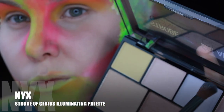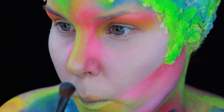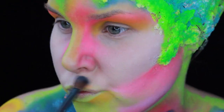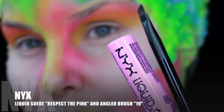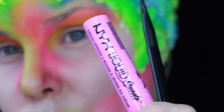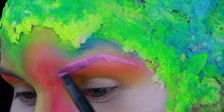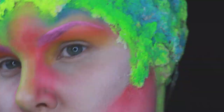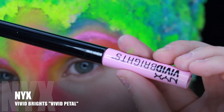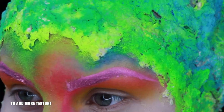NYX Strobe of Genius Illuminating Palette — I'm taking the lavender shade. Liquid Suede in Respect the Pink and angled brush number 19, brushing it in using the angled brush. NYX Vivid Brights in Vivid Petal to add more texture to our brows.